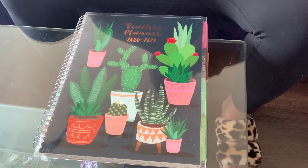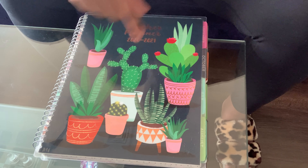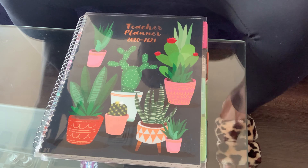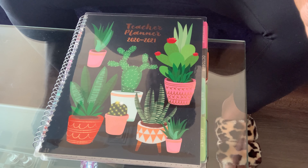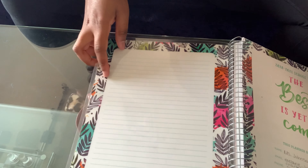So without further ado, let's get on to it. This is my last teacher planner from last year. This is from Aldi — guess how much this was? This was $8.99 and it is literally the best planner that I've ever had. We'll see what this new one has to offer, but so far this one is number one, and I've had quite a few different types of planners.